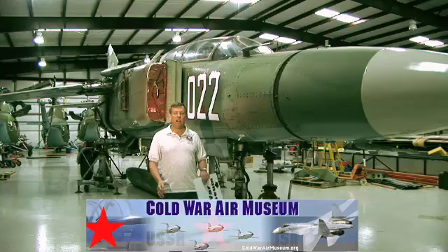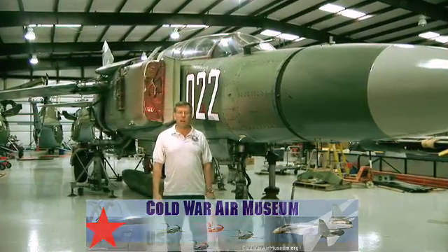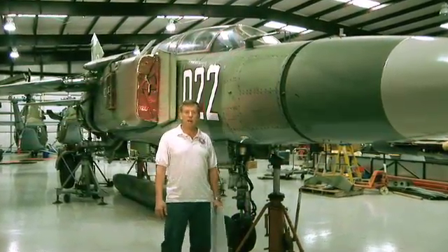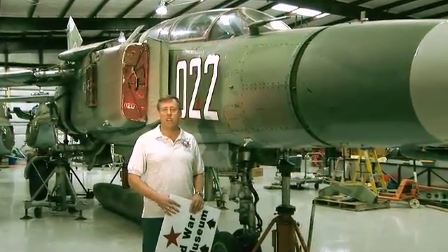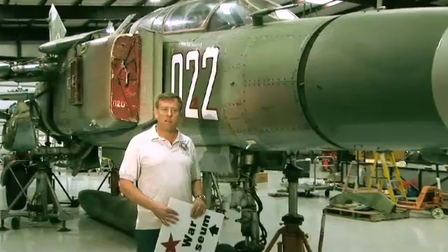We've got about 20 aircraft at the museum. We've got a couple of Mi-24 Hind helicopters and Mi-2 helicopters, MiG-21, MiG-23, MiG-29s, various stuff. But right now, we're going to show you the MiG-23.